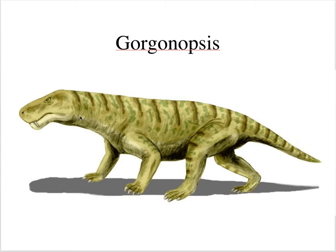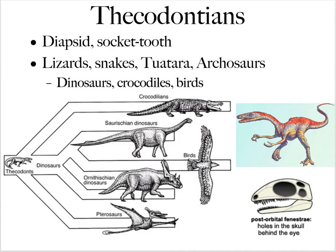For the thecodonts, thecodont means socket tooth. All their teeth are essentially the same — just different sizes. They are diapsids, meaning two holes behind the eye socket, which differentiates them from synapsids. From the thecodonts we have lizards, snakes, the tuatara found primarily in New Zealand, and the archosaurs. The important group is the archosaurs, which includes dinosaurs, crocodiles, and birds — specifically the saurischian dinosaurs, the ornithischian dinosaurs, and birds all belong to the archosaurs.